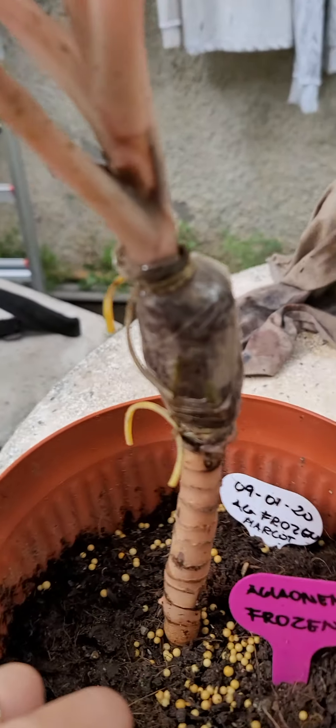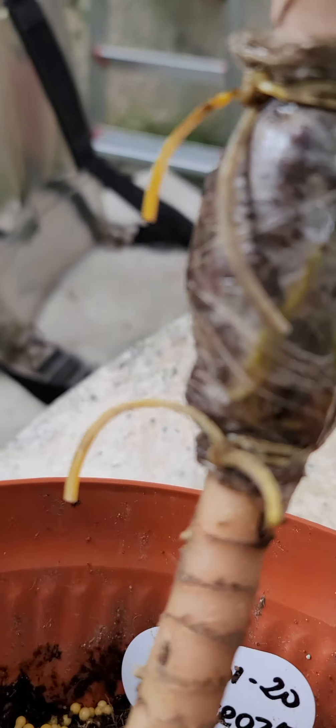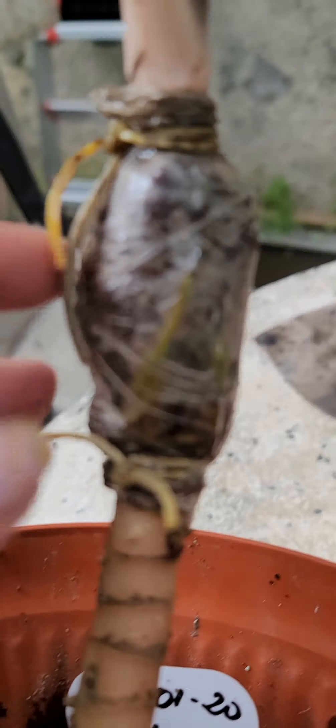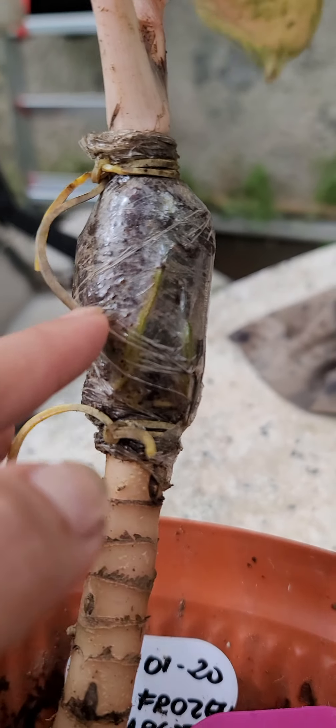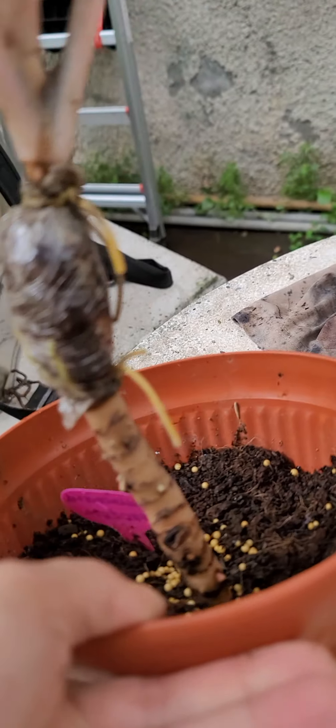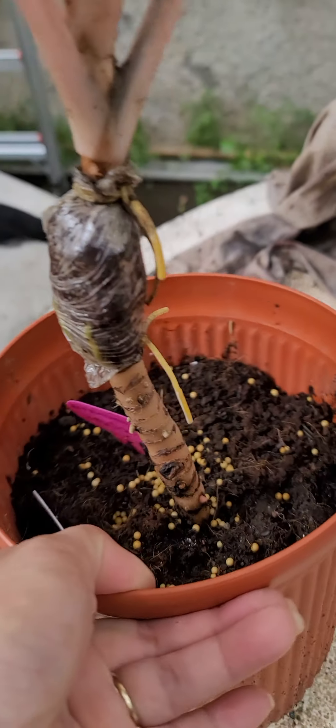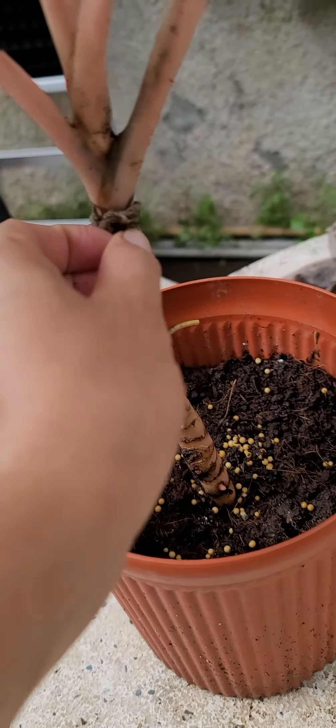So this is what happened since the last time we did the marcotting. You can see how big the roots have gotten — nakikita ninyo ang laki na ng ugat niya. Remember how we did the marcotting before? That's those roots right there. So right now we're going to remove this.